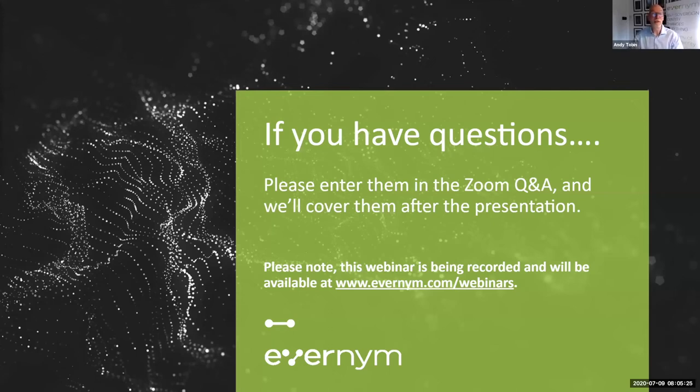A quick reminder: we do record all our webinars and we post them up on evanim.com/webinars, usually a couple of days after they've finished. So watch out for this one coming in there if you want to watch it again. We usually get loads of questions during these sessions, so feel free to post your questions in the Zoom Q&A — not the hand-raising thing, not the Zoom chat. Alex will collate all of them and we'll cover as many as we can after we've heard from James and Chris.